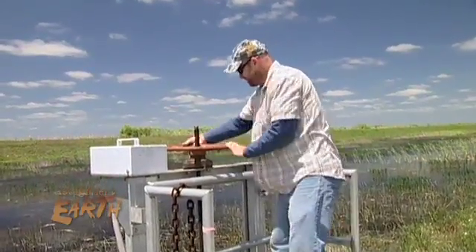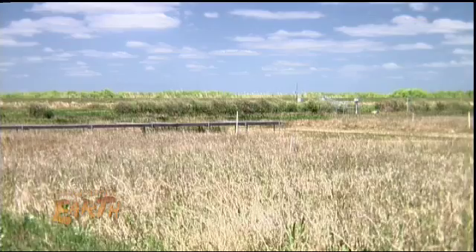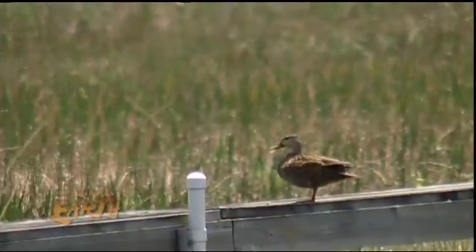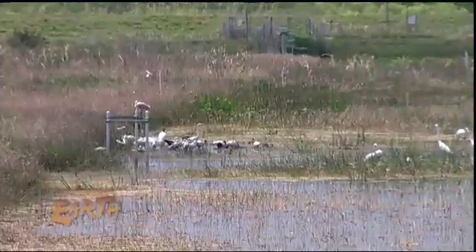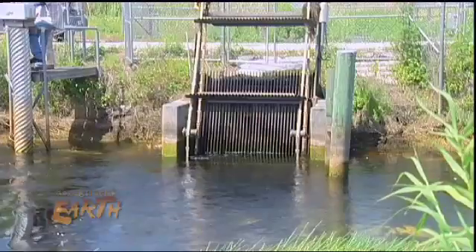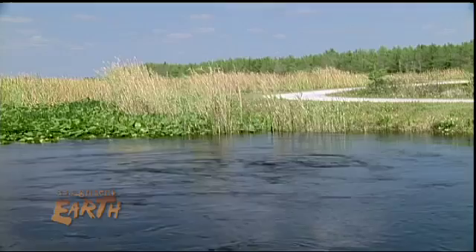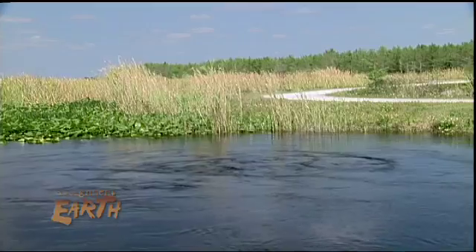Scientists at this living laboratory have created a scale model of the Everglades on 80 acres they call Lila. It has identical land features to the 1.6 million acres of the Everglades, and it has a huge circulating pump that lets researchers experiment with how fast and how much water flows to any part of it.